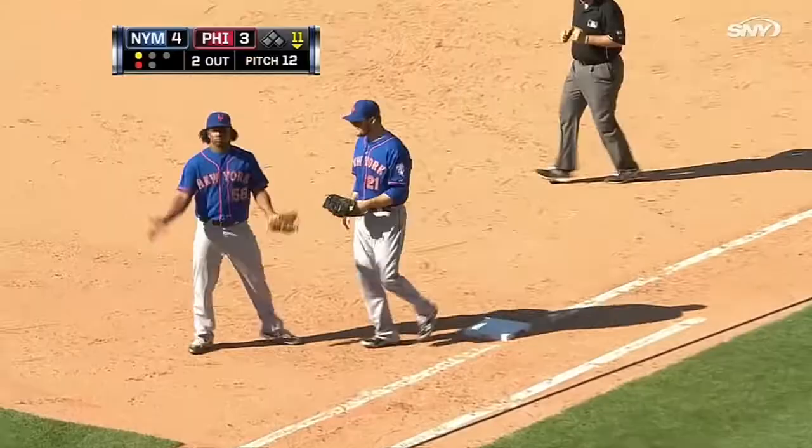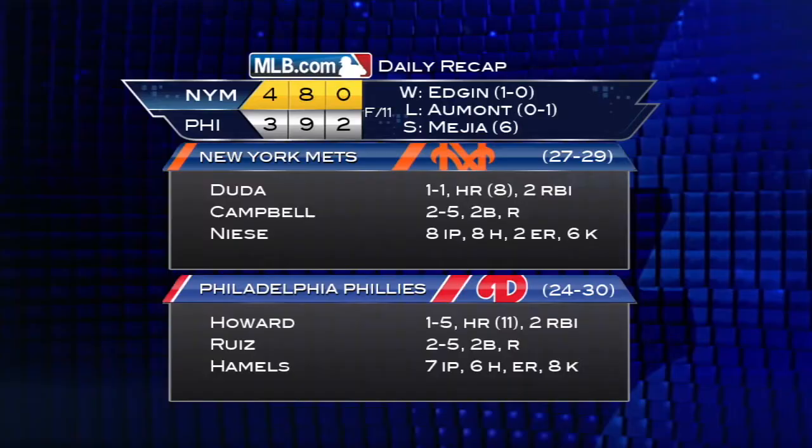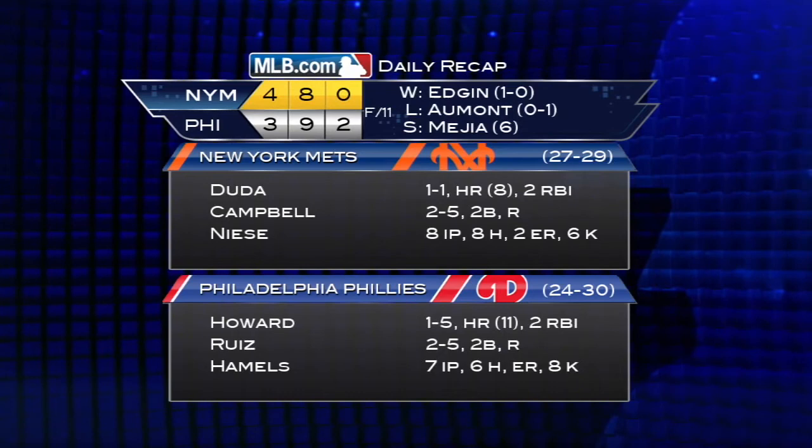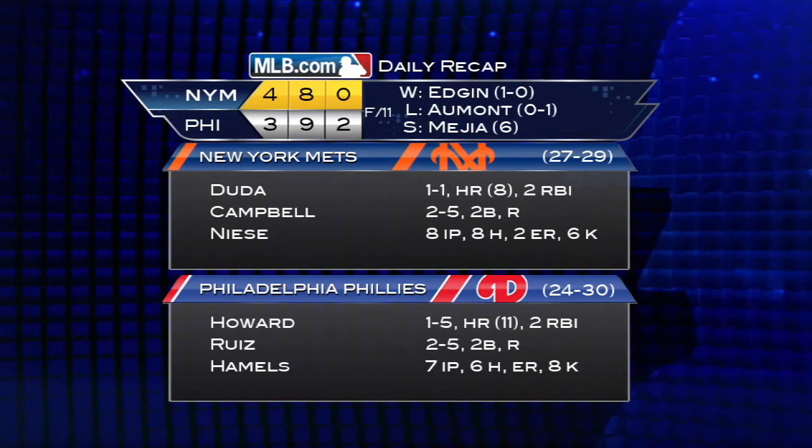Henry Mejia, despite giving up the home run, gets the save. Mets pick up the 4-3, 11-inning win, as the first four games of this rare five-game series have taken just under 17 and a half hours, covering 48 innings. Mets center fielder Juan Ligares left this game in the 10th inning due to right ribcage pain — the same ailment which made him a scratch from the lineup the previous day.